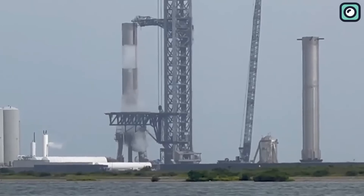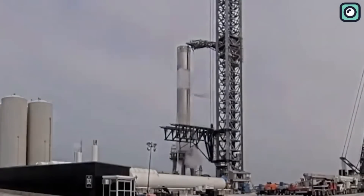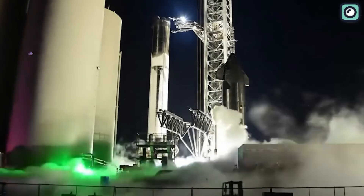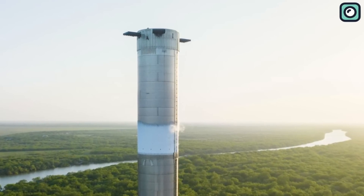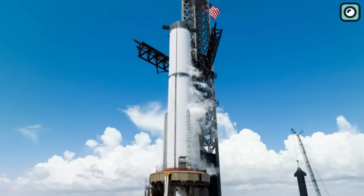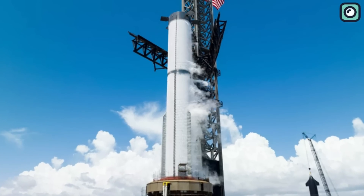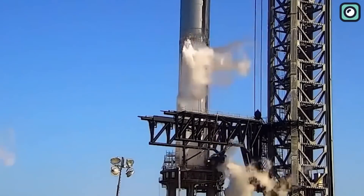SpaceX has been fueling Booster 9 and Booster 10, two Super Heavy first stages of the Starship. The team carried out a propellant load test both at SpaceX's Starbase site in South Texas and the nearby Massey's test facility. The stainless steel giants frosted over from the super-cold propellants — liquid methane and liquid oxygen — in images straight out of a sci-fi movie. While an exact timeline for these tests isn't confirmed, it's likely they took place a few days after Booster 9 was moved to the orbital launch mount on July 20th.